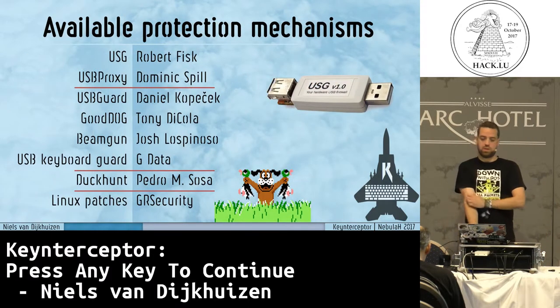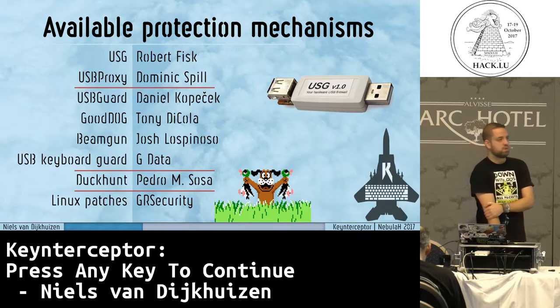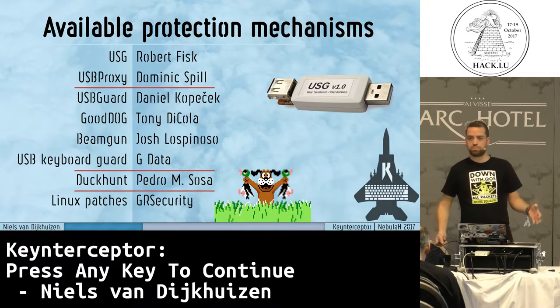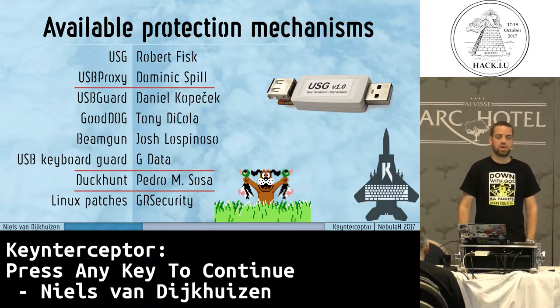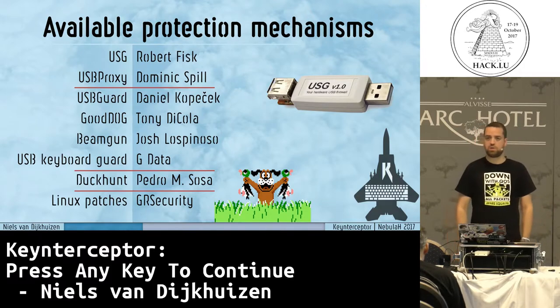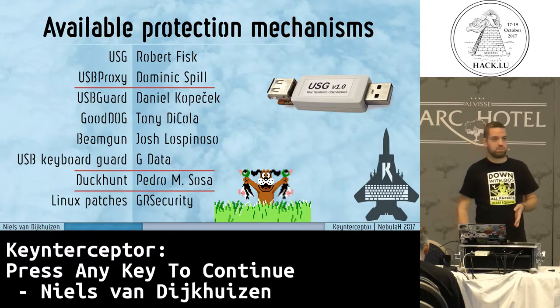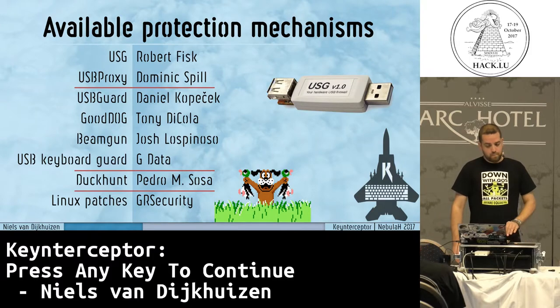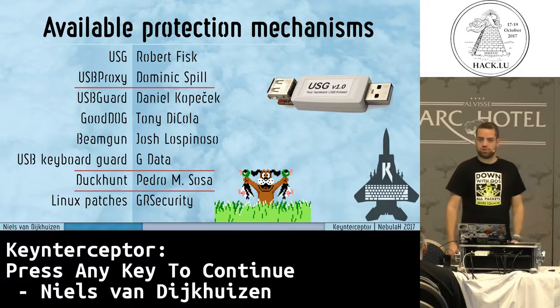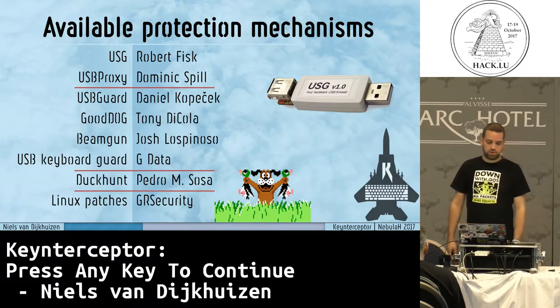There are protections available. We can do class filtering, etc. We've seen Robert Fisk's USG and Dominic Spill's USB proxy. Both are external devices that you put in between your device and your host. The first one acts as a kind of USB firewall — it doesn't allow re-enumeration of devices. If a mass storage device reconfigures itself as a keyboard, it will detect and block this behavior and shut the port. It also does some basic class filtering. Unfortunately, it's very slow — USB 1 speeds — too slow for practical use. You cannot transfer big files over it, for example.